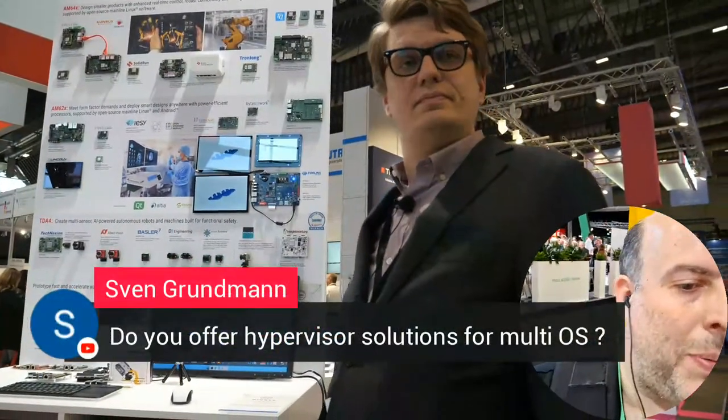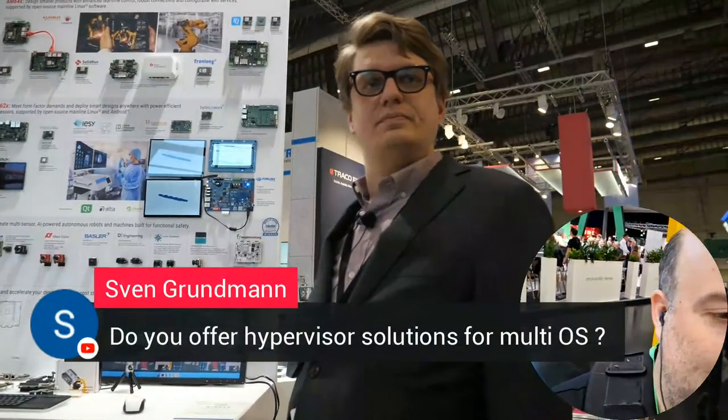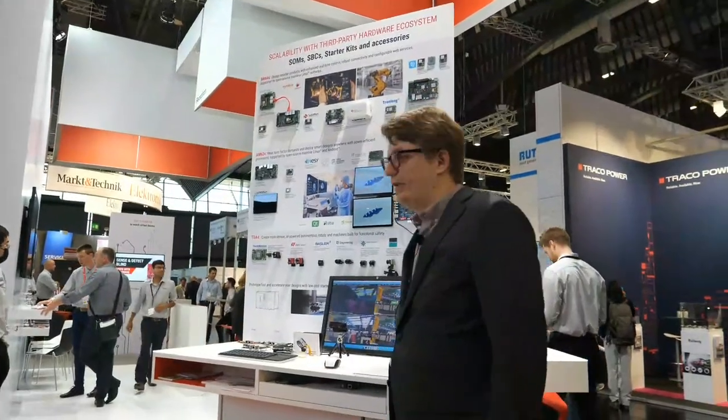Do you offer hypervisor solutions for multi-OS? Yes, we partner with commercial providers like QNX for hypervisors, so that's definitely available as an option on our products.